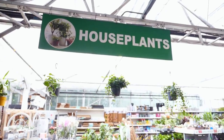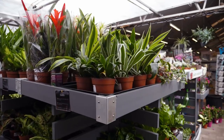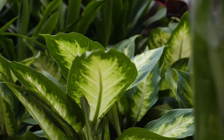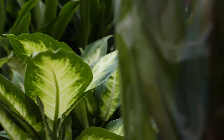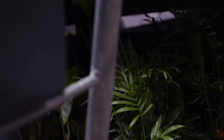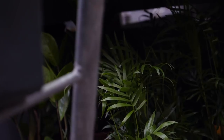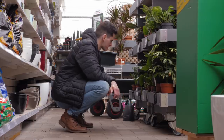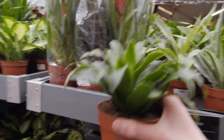And ultimately, if you just like being surrounded by plants and having something to care for, then go for it.